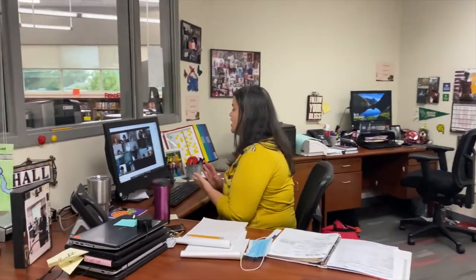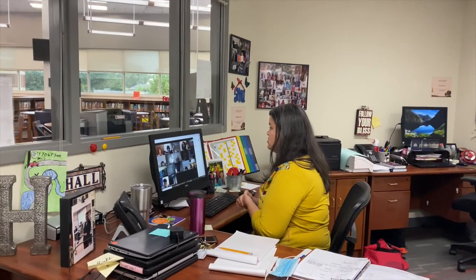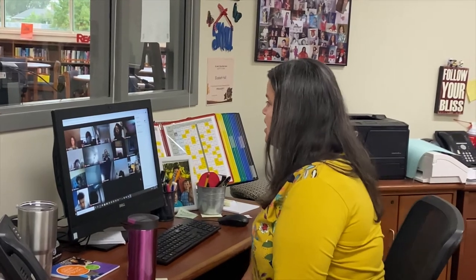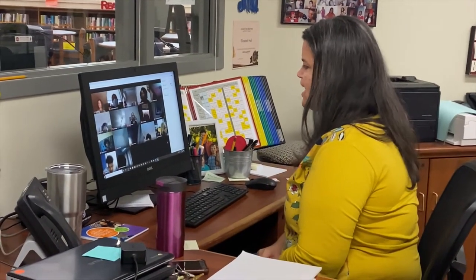If you want a book you can put it on hold and Ms. Burris and I will come and bring it to you during one of your classes. We like to say we're book fairies, so we really enjoy delivering books to you. If you want a book, don't hesitate. And also don't forget we have Sora, which is the online e-books. If you don't know how to get to any of that stuff, feel free to shoot me a quick email and I can send you a quick little video that'll show you exactly how to do it.